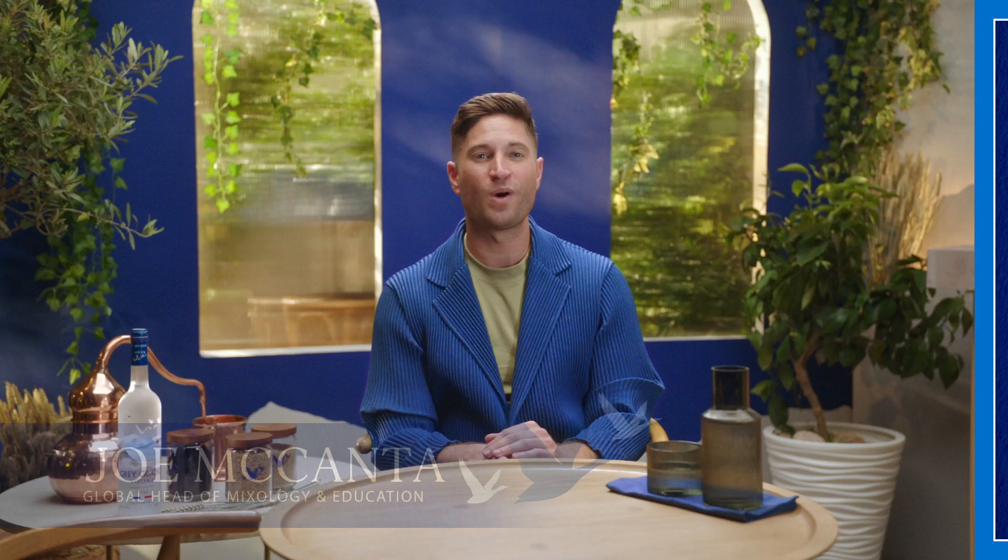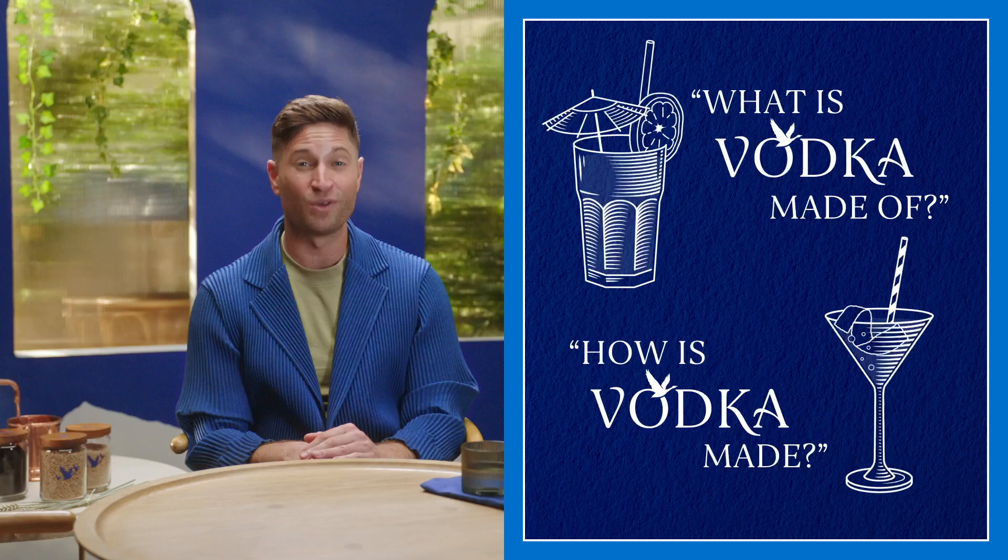Hello, I'm Joe McHanta, Global Head of Mixology and Education for Grey Goose. And welcome to Vodka 101. In this video, I'll be talking all things vodka, answering questions like what is vodka made of and how is vodka made. Make sure you stick around as we'll even touch on how to drink it.